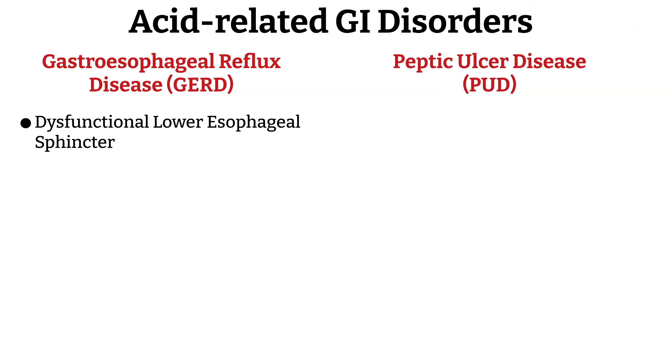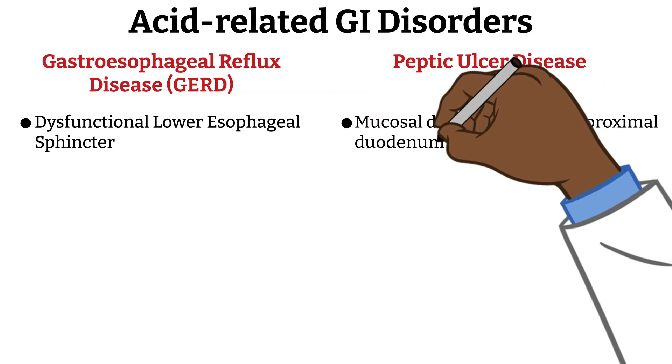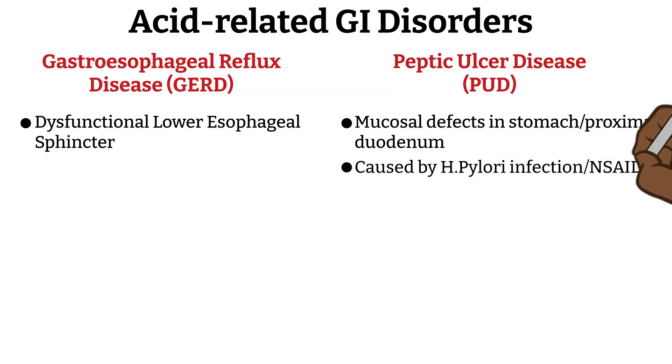Next, we have peptic ulcer disease, characterized by mucosal defects — ulcers in the stomach or proximal duodenum. It is mainly caused by H. pylori infection and chronic use of NSAIDs. H. pylori bacteria survives in the stomach acid environment thanks to an enzyme called urease, which breaks down urea from gastric juices into ammonia, neutralizing the gastric acid locally and creating a hospitable microenvironment. The infection causes damage to gastric epithelial cells, and the immune response causes further inflammation, resulting in gastric and duodenal ulcers.